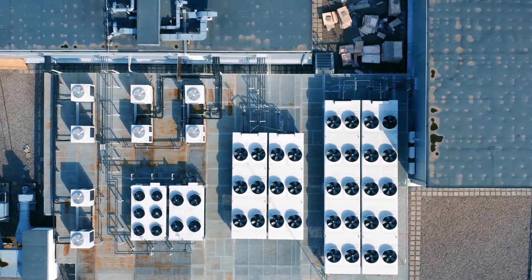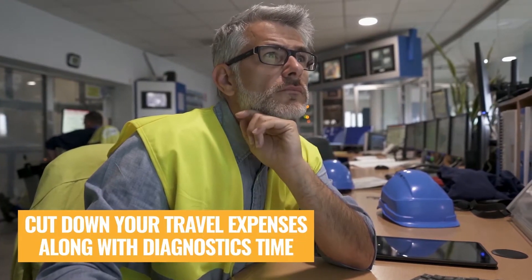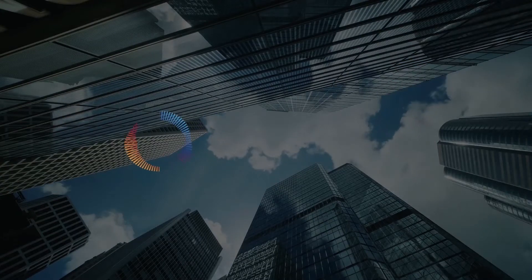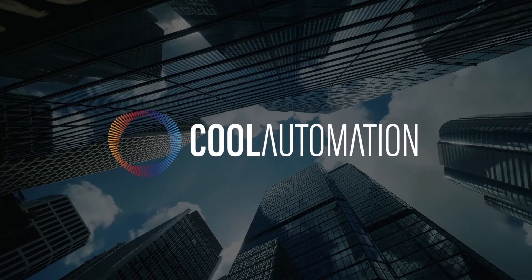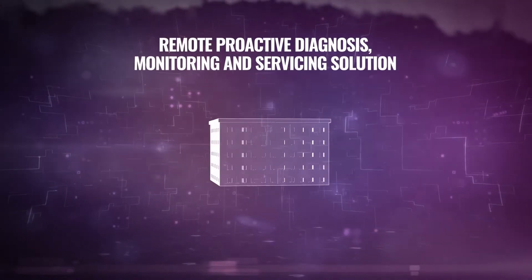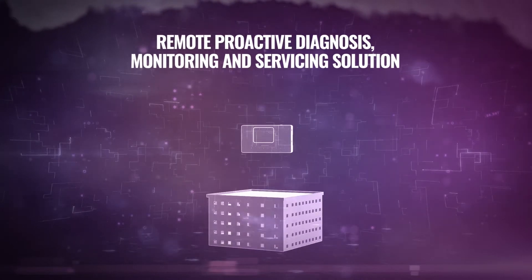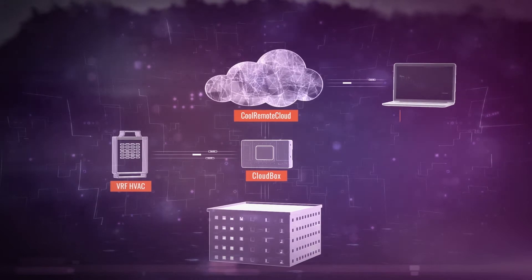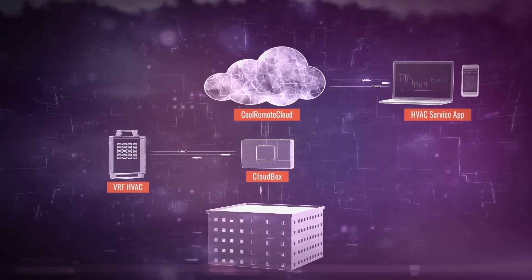What if we told you that you can cut down your travel expenses along with diagnostic time on site? Cool Automation introduces next-generation cloud-based, remote, proactive diagnosis, monitoring, and servicing — an all-in-one solution for HVAC service providers, technicians, and users.